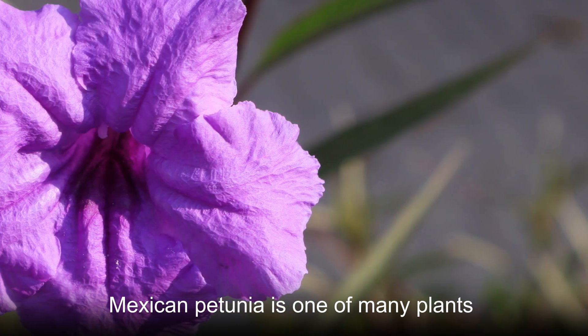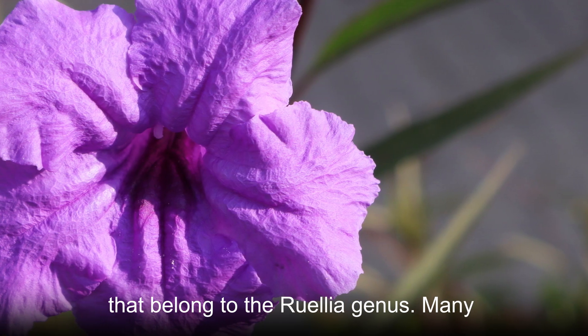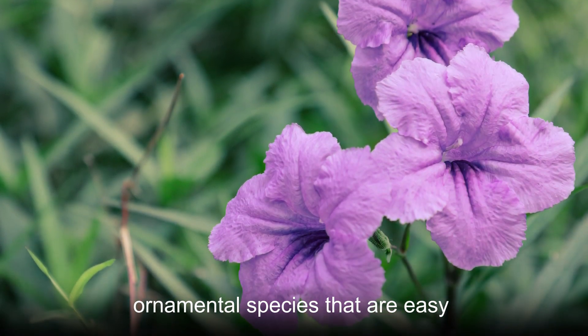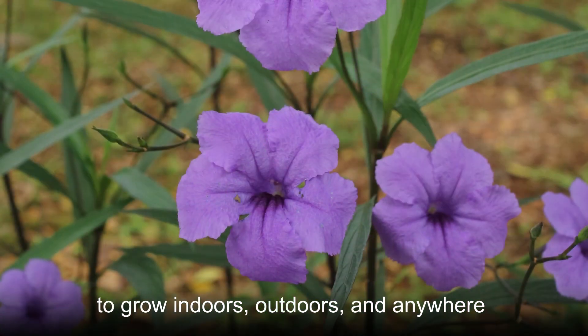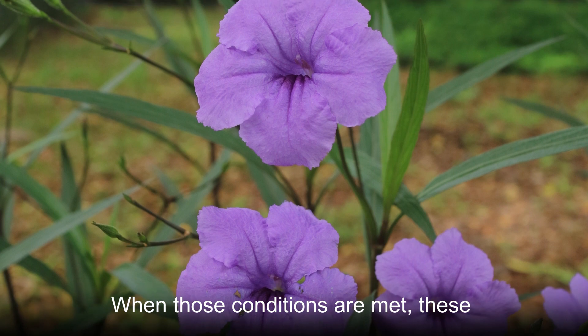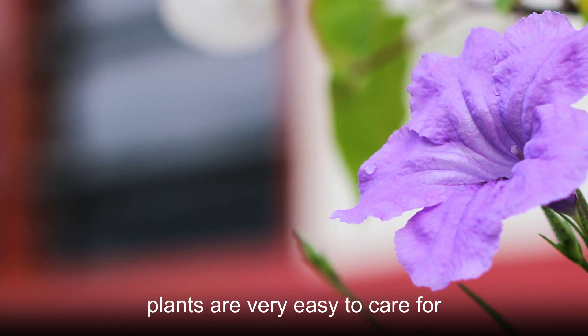Mexican petunia is one of many plants that belong to the Ruellia genus. Many of those other species are shrubby ornamental species that are easy to grow indoors, outdoors, and anywhere there is consistently warm weather. When those conditions are met, these plants are very easy to care for.